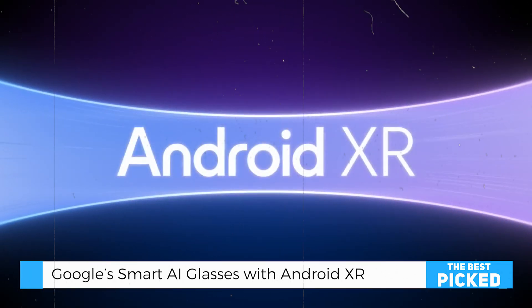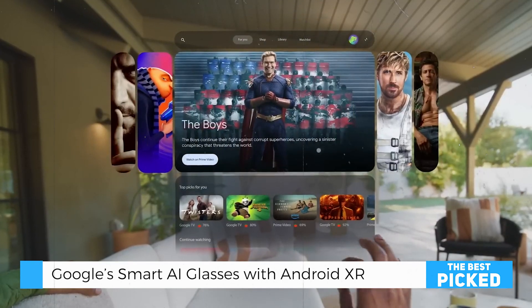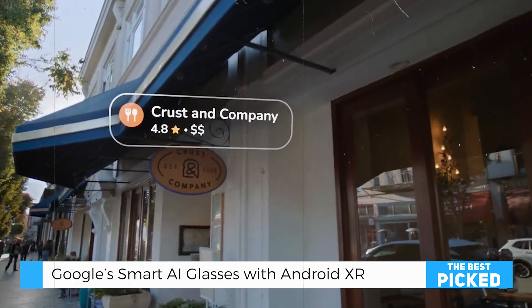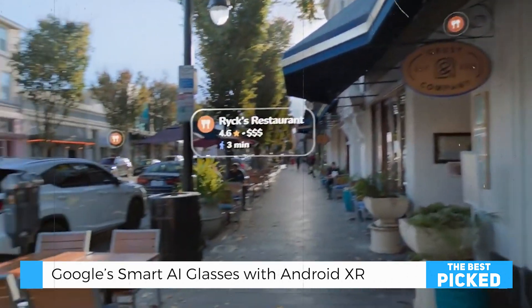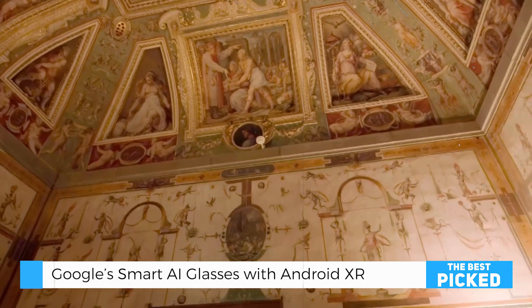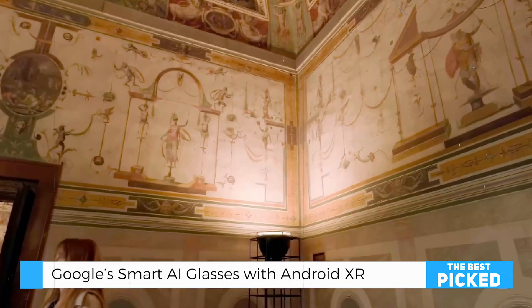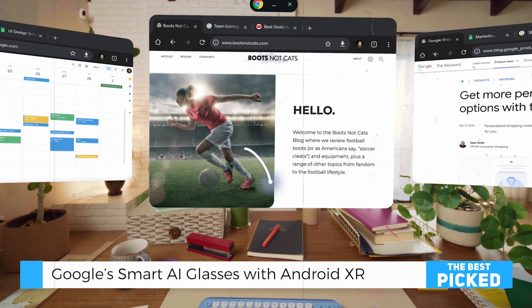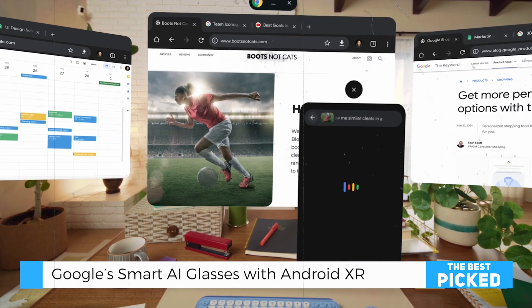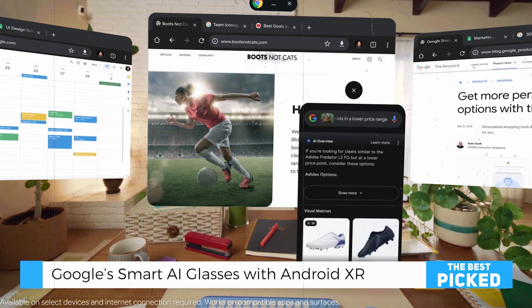What exactly is Android XR? Imagine a world where your glasses or headset can merge the real and digital world seamlessly. That's what Android XR is all about. Google, along with Samsung and Qualcomm, has developed this platform to bring extended reality XR to life — think of it as Android, but for immersive devices like smart glasses and headsets.